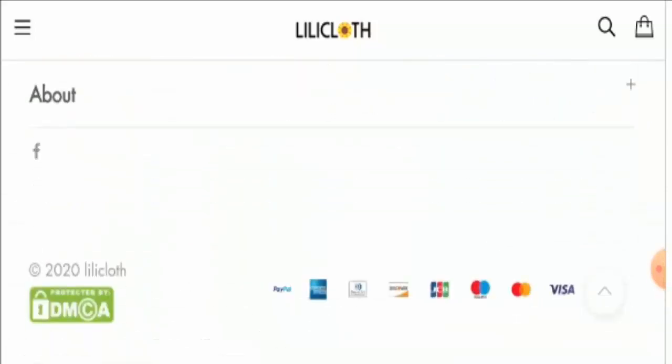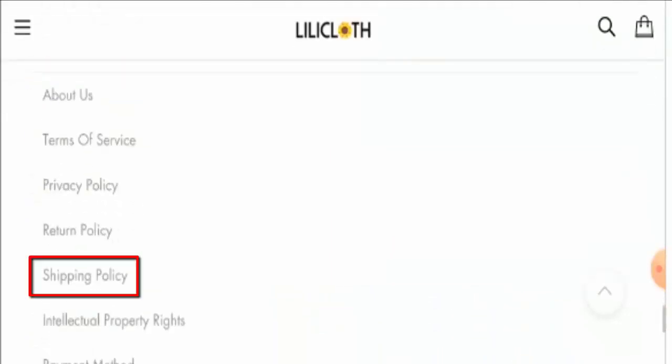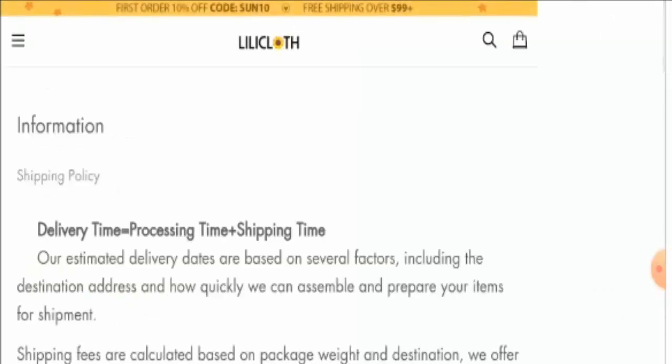You can pay for your purchase on this website using PayPal, American Express, JCB, Mastercard, Visa, Discover, and more. Now let us have a look at the shipping policy of the website.